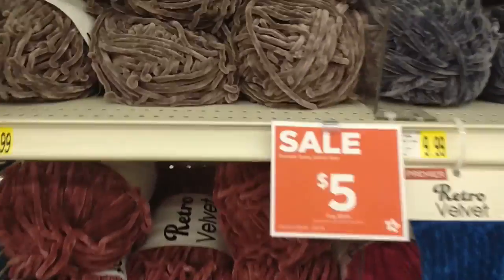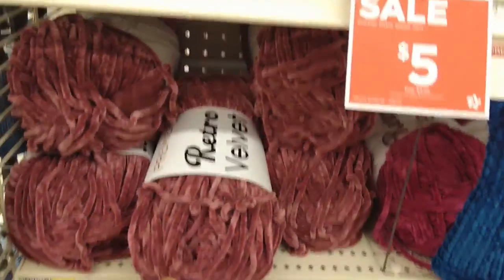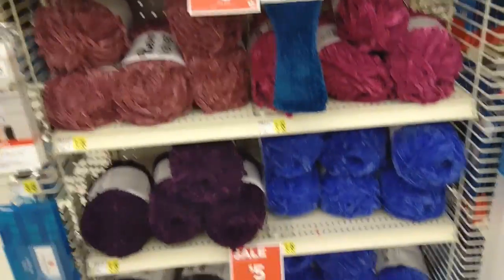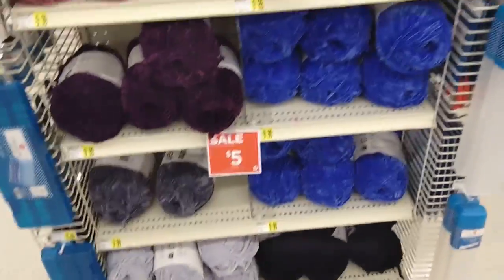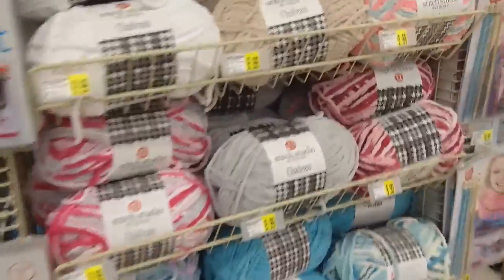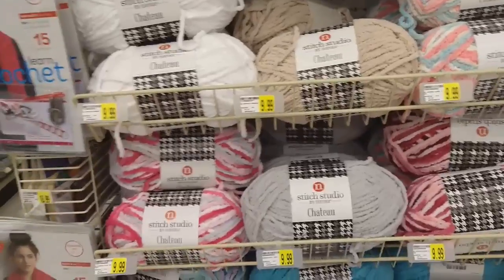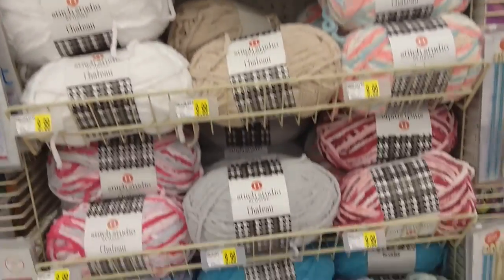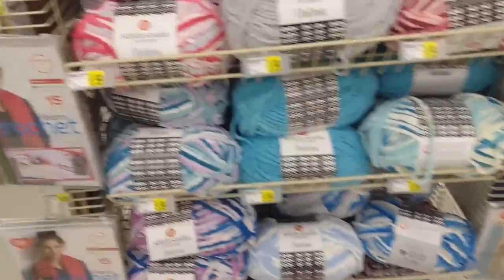Premier Velvet is on sale for five dollars — the retro velvet. They have that in lots of colors; that's not my favorite yarn but I'm not a big velvet fan. Then they have the Stitch Studio Chateau, which is a blanket yarn, and that's regular ten dollars but goes on sale for five all the time.